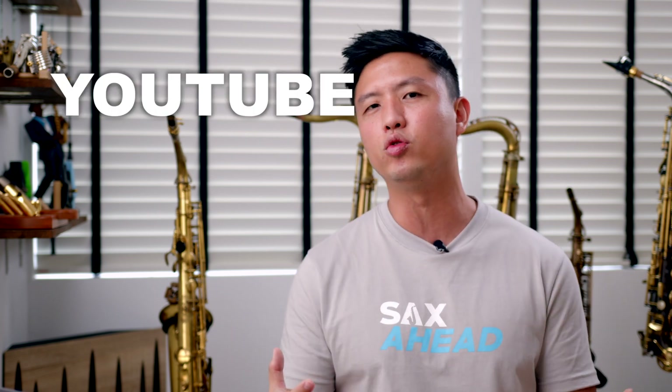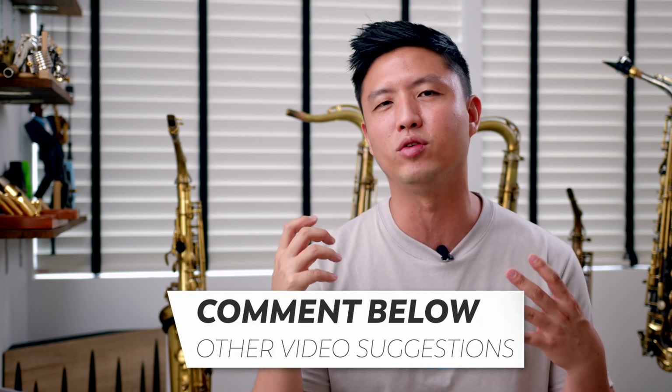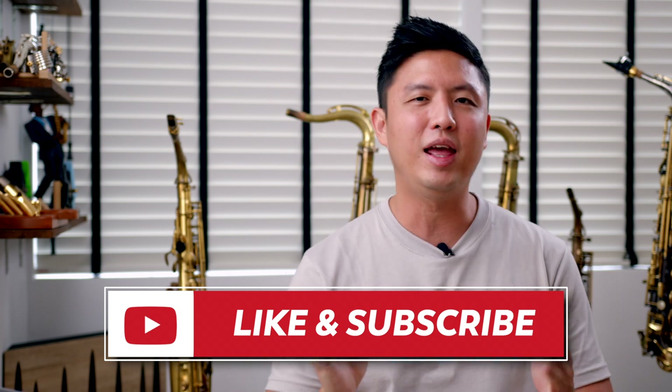In subsequent videos, I'm going to be sharing more about YouTube, music business, marketing, and other avenues to create a good income from playing music. Let me know in the comments if you'd like to hear about any topic related to saxophones, music business, or being a full-time musician in Singapore. Hope you guys enjoyed the video — don't forget to hit the subscribe button, turn on the notifications, and you'll be the first to see any new video I release. Hope to see you at the next one!